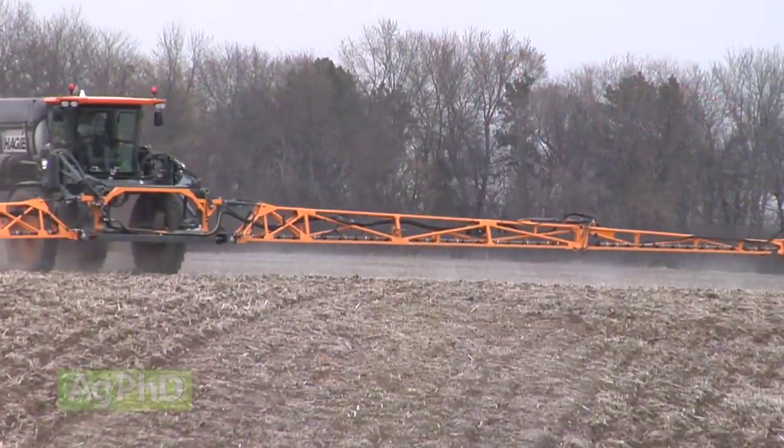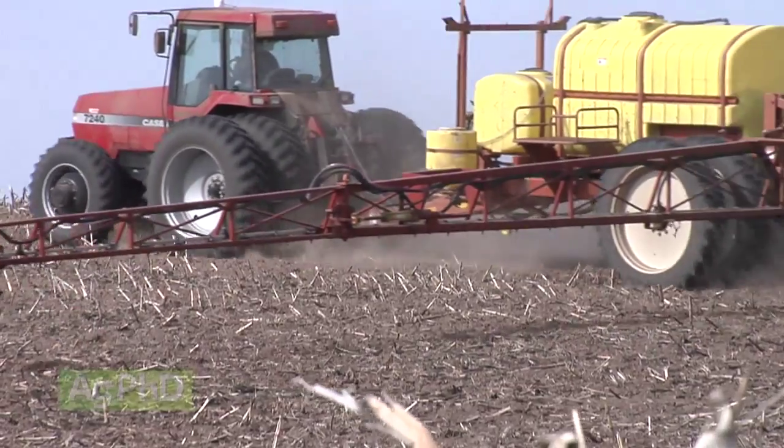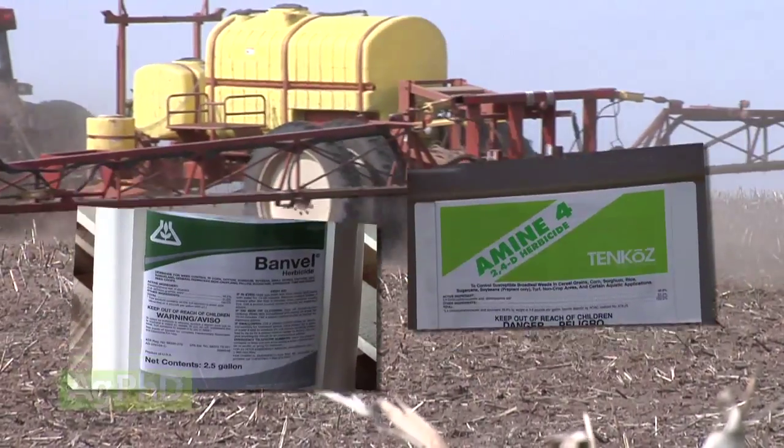Hello and welcome to Ag PhD. I'm Darren Hefty. And I'm Brian Hefty. Thanks for joining us today. On today's show we're going to talk a little about fall application of herbicide — not just any herbicide — these burndown products that we like to use in the fall: Banville and 2,4-D.